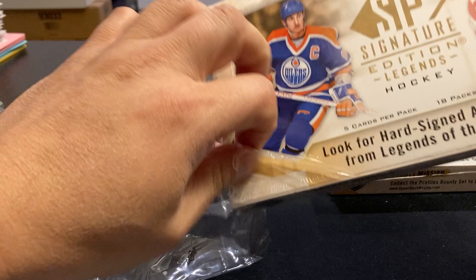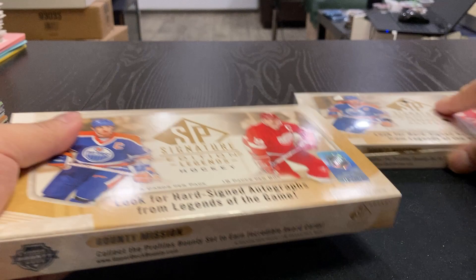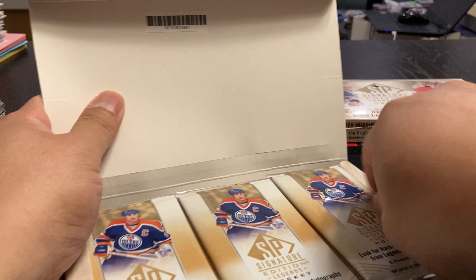Always dubious of these Legends products, because usually it's a high-end product, or high-cost product, but you don't get a whole lot for it. Or you get a lot of autographs that you've never heard of the guys. So let's begin.